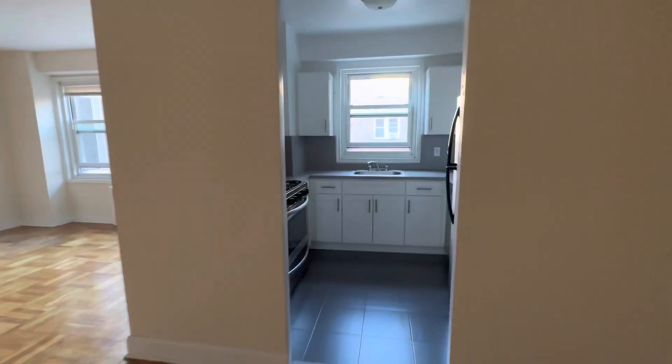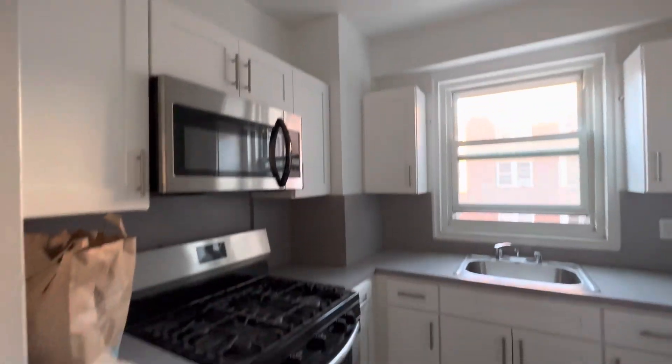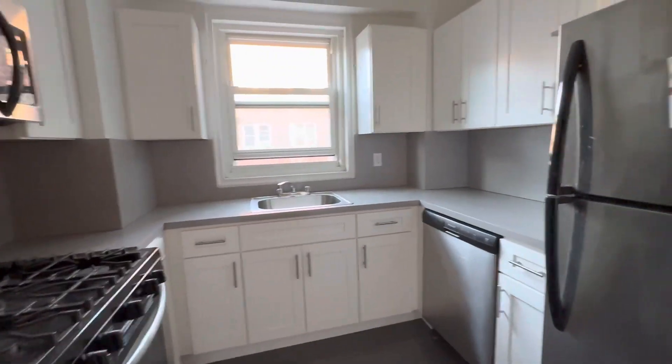The floors are concrete. There are stainless steel appliances and a dishwasher.